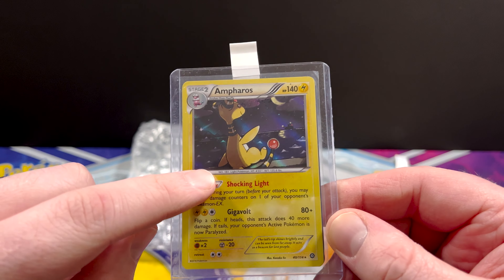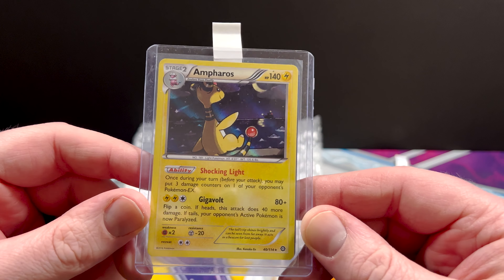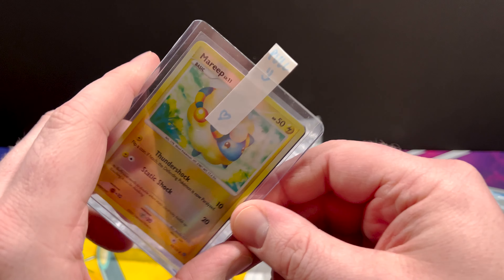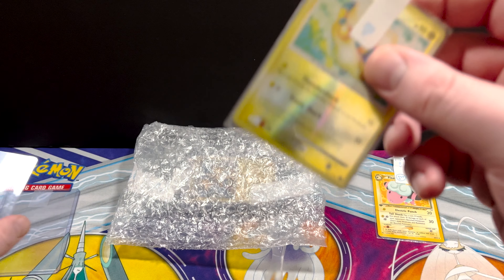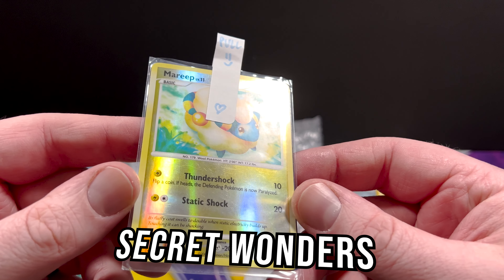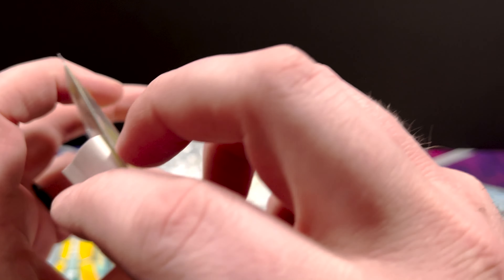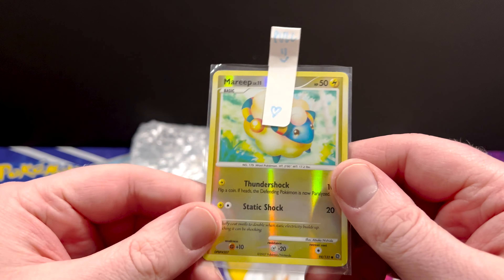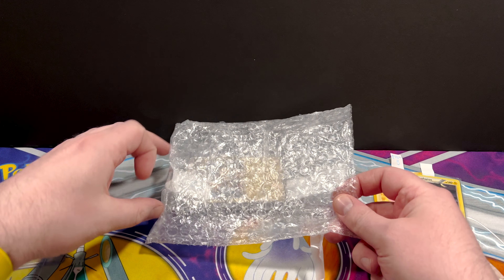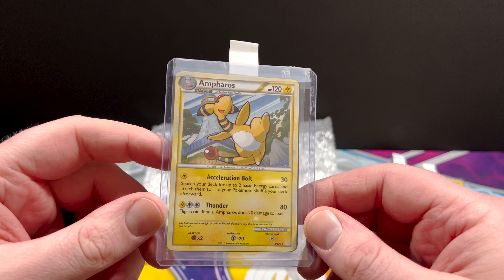I did not order this - I made sure to go out of my way not to order another one of these because I had like three or four. So this must have been free. But look at that - what is that from? 2007. That's an awesome looking Mareep. Just making sure there's only two cards in there. So reverse Mareep, Hollow Ampharos from Steam Siege. Maybe I did buy that. Okay, maybe I lied - I guess there are a lot more Ampharos than I thought.